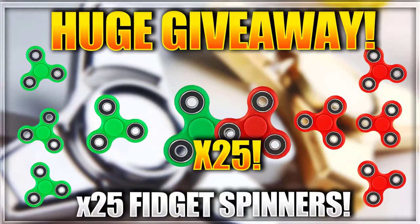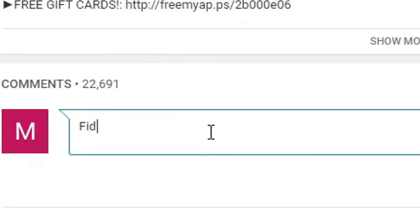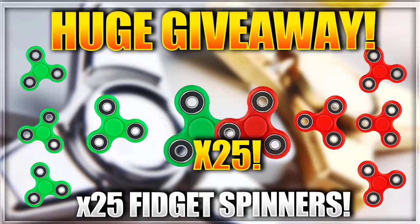Before we get into today's video, I am doing a huge fidget spinner giveaway — giving away 25 fidget spinners. To enter, all you need to do is leave a like on the video, subscribe to the channel, turn on notifications, and comment down below 'fidget spinner.' It'll only take you guys five seconds. Since I'm giving away 25 fidget spinners, your chances of winning are quite high. If this video can reach 100,000 likes, I will double the giveaway from 25 to 50 fidget spinners, which is just gonna be completely insane.